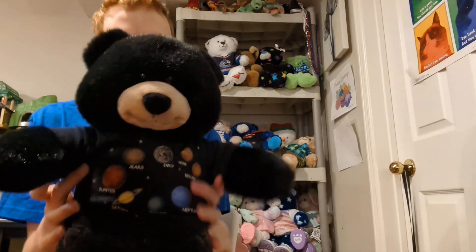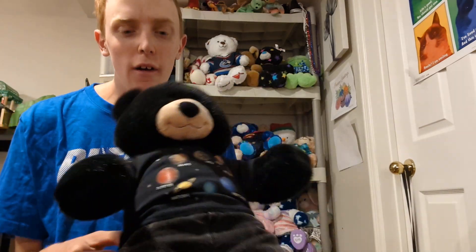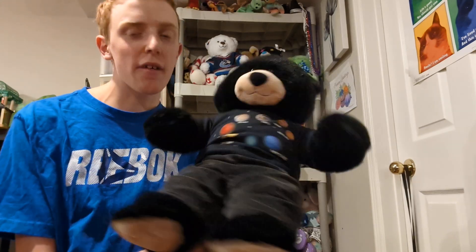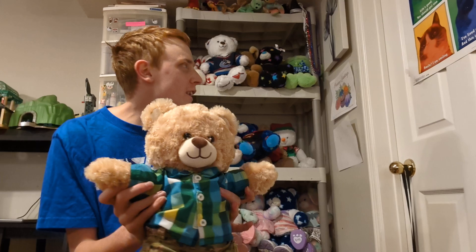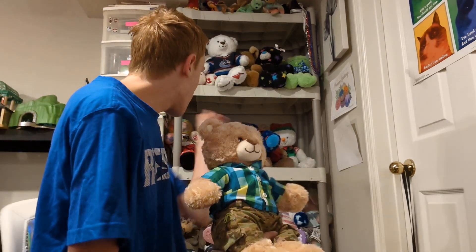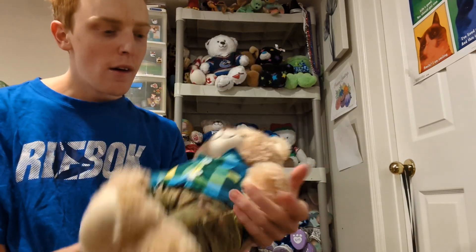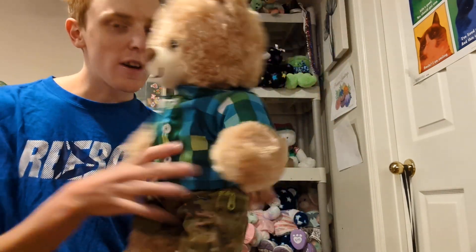This is my newest Build-A-Bear — I just got him last week. This is Peter; he is the Build-A-Bear black bear. He was in perfect condition and I only got him for $5, so that's why I got him. He didn't come with any outfits, but I put one on him. This is Cameron — I got him three years ago, in August of 2021, and he is a secondhand bear, but in perfect condition.